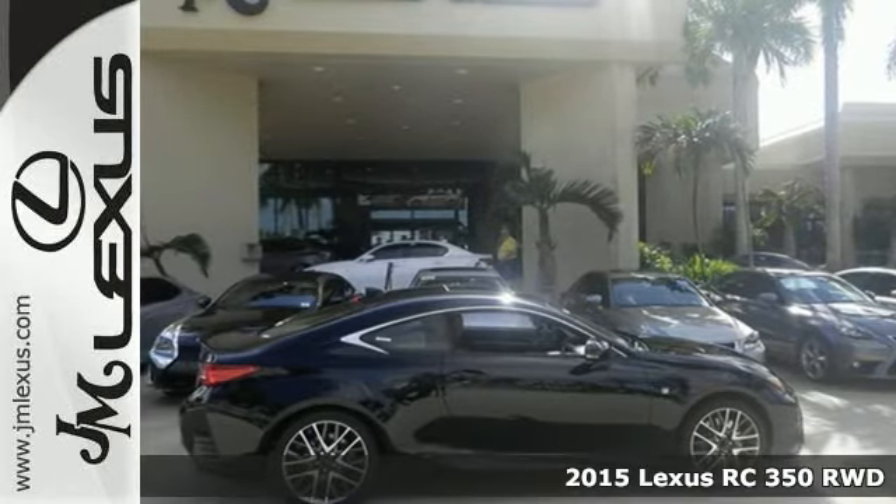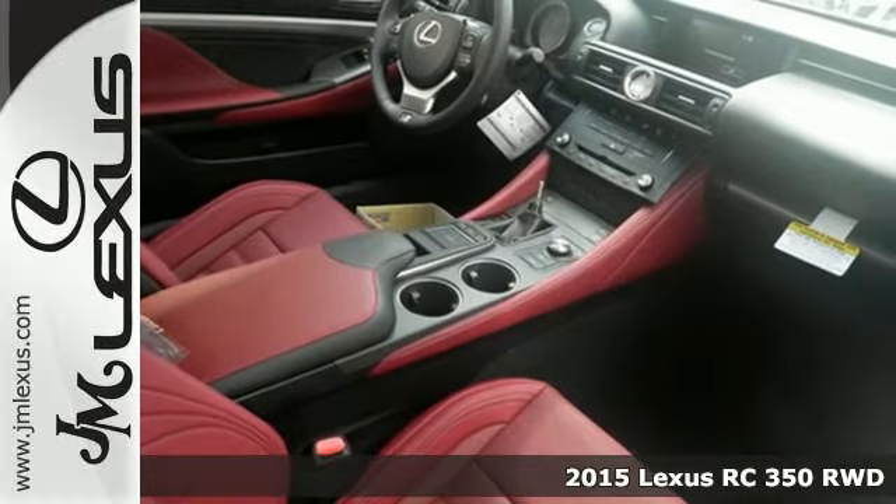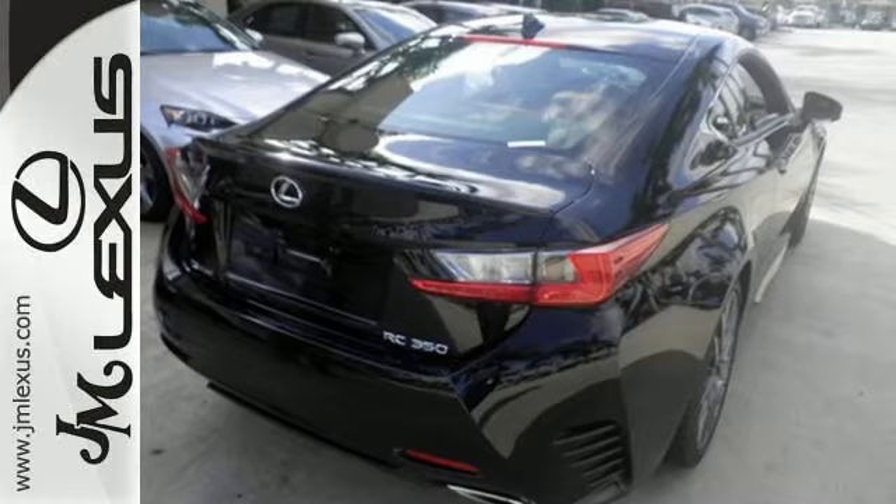It's a 2015 Lexus RC350 — eye-catching design, hard racing performance. This incredible coupe was designed to be a treat for the senses.